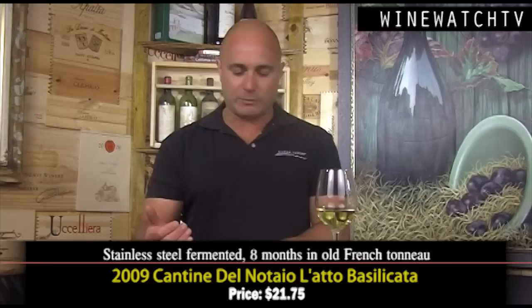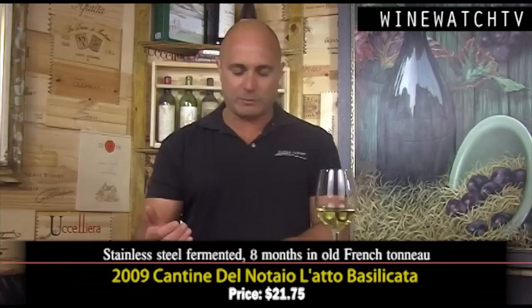Then the Lato, which is an all stainless steel fermented Aglianico — all these wines are Aglianico, aged eight months in French tonneau, a larger oak barrel. Fresh cherry and red berry fruit on the nose with notes of fresh flowers and kind of a raw steak note. I love the animal quality you get from some of these Italian wines. Very easy drinking, smooth tannins, bright red cherry fruit on the tongue — really clean and refreshing.